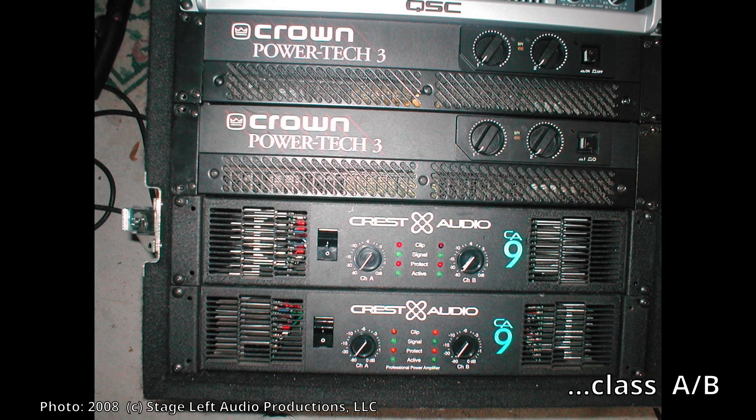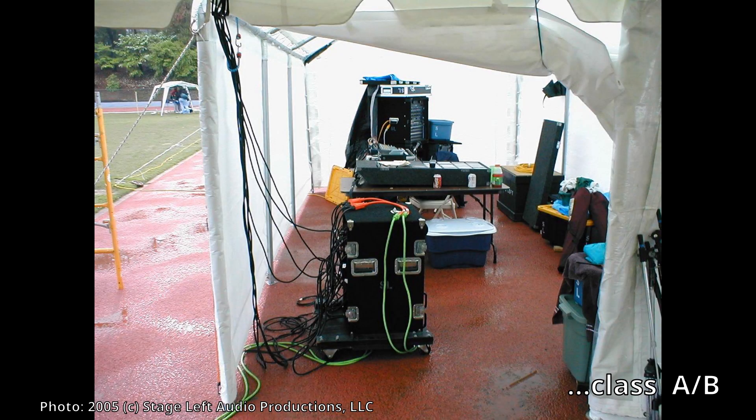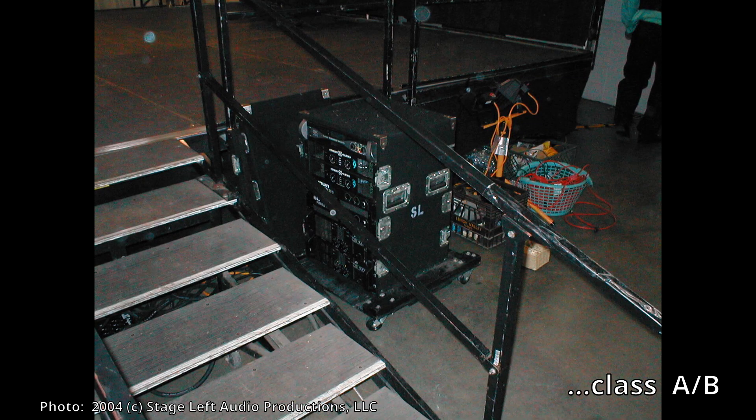Some of these larger power amps — for example, the Crown Macrotec 5000 — had a 120-volt 30-amp plug on it. This was quite beefy back then, but it needs a lot of power. You may still find 30-amp service on big amplifiers, but those are really dwindling away. Class AB amplifiers were about 60 percent efficient, which is quite a bit more than class A.